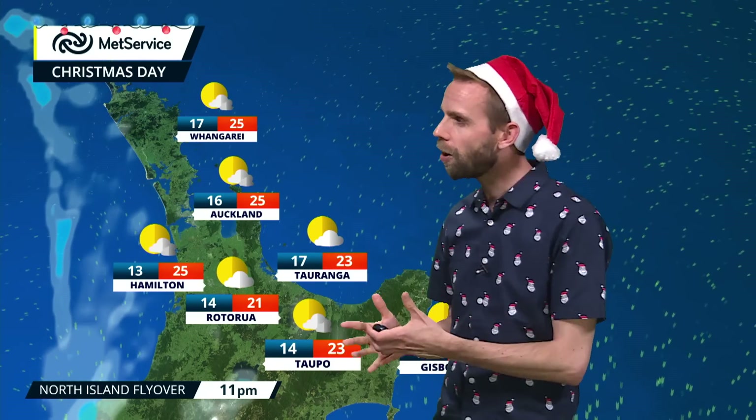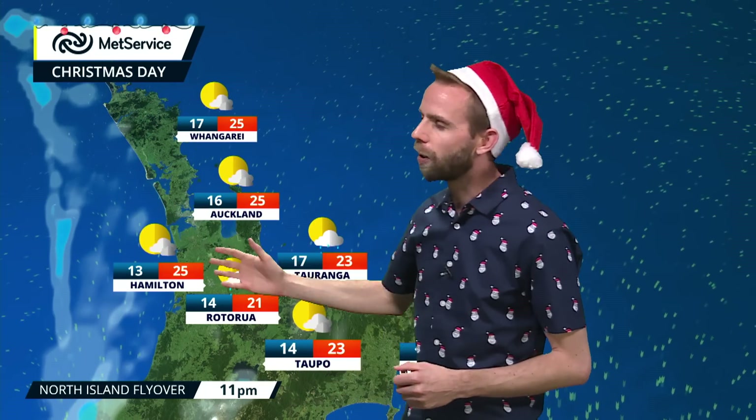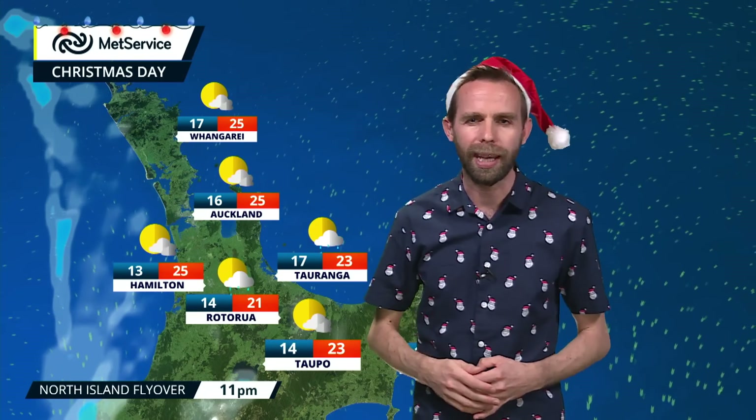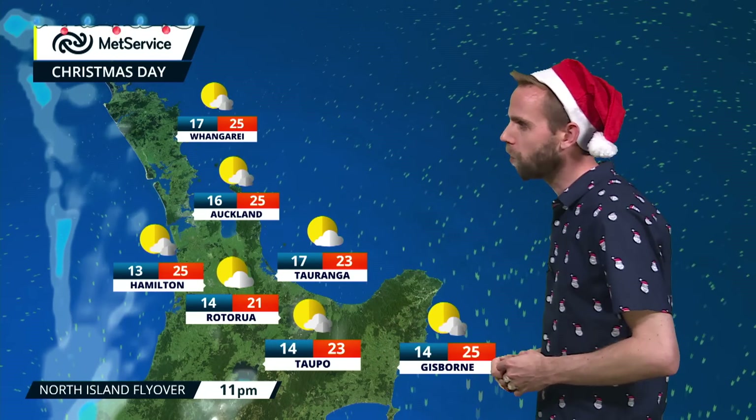As we head into the evening on Christmas Day, after Christmas dinner, we'll find this next bit of cloud pushing up towards us and we might find a few evening showers to watch out for. But generally it's just areas of cloud more than anything else, and temperatures back up to around about 25 degrees Celsius.